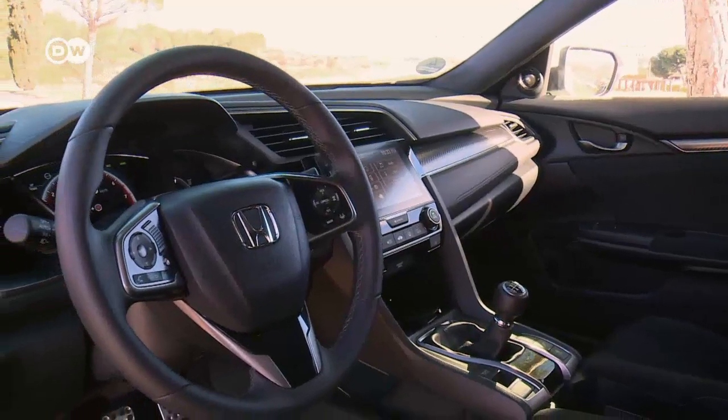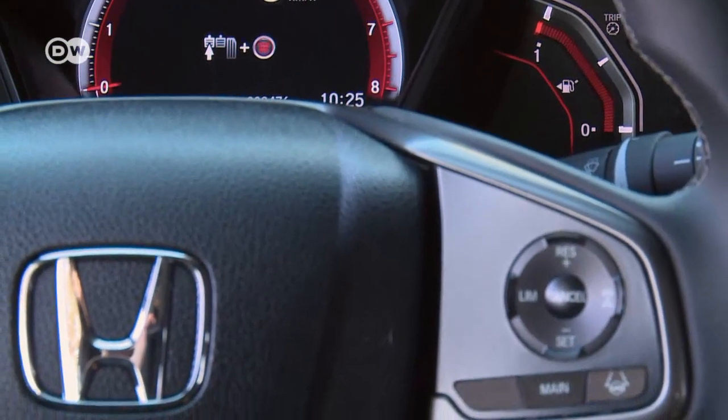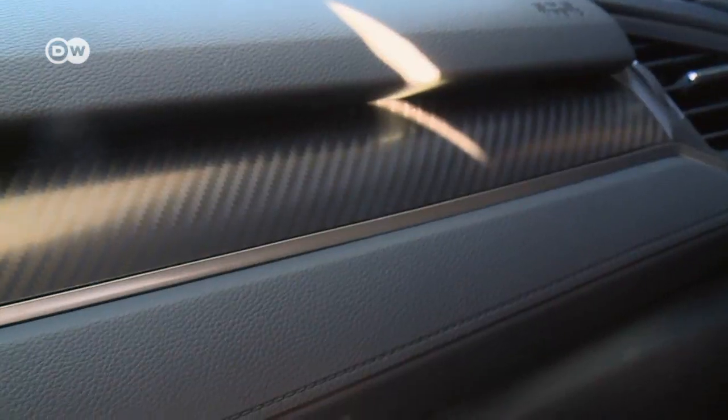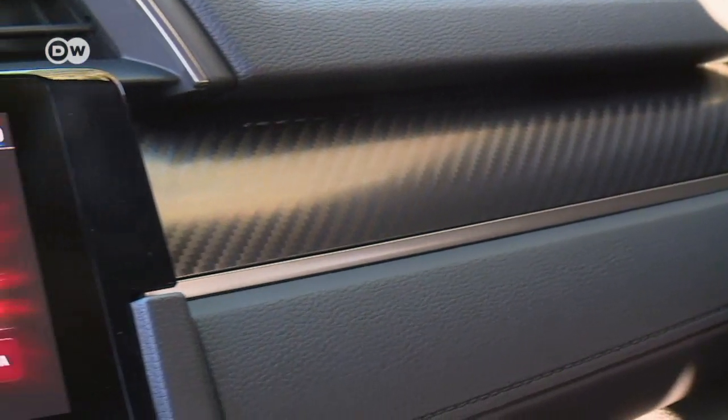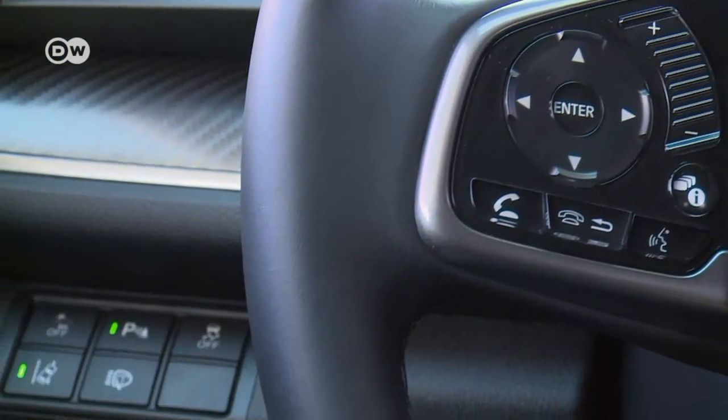Inside, Honda has put in state-of-the-art digital displays, an entirely button-free sat-nav, and placed even more controls on the steering wheel.